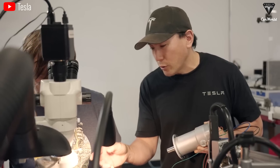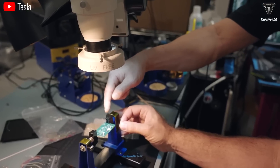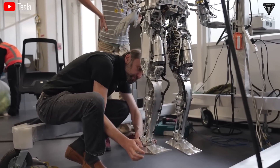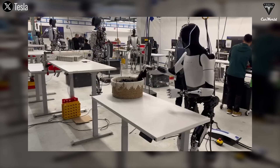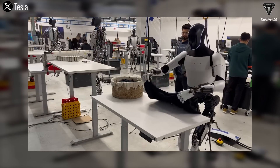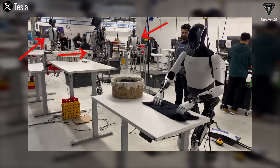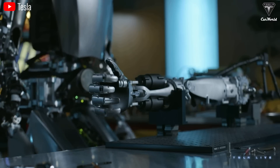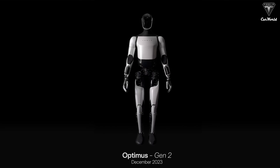Most of us would assume Tesla would only produce a final high-end version of their humanoid robot, with Gen 1 and Gen 2 being just for R&D headed toward Optimus Gen 3. But we were all wrong. In a video Tesla posted showing Optimus folding a shirt at their development facility, it was clear that many other Gen 1 versions are being built, indicating Tesla is not overlooking any of their achievements.